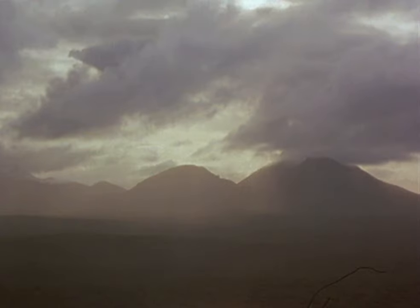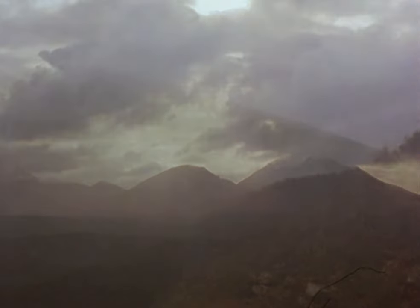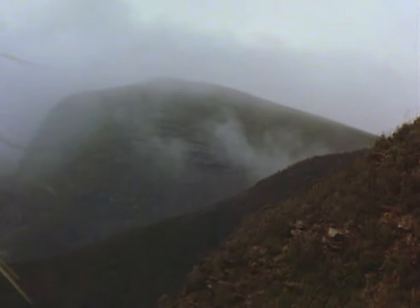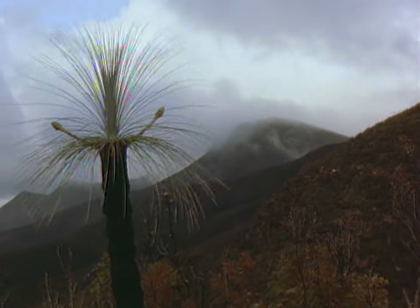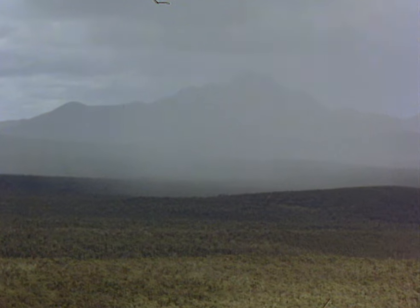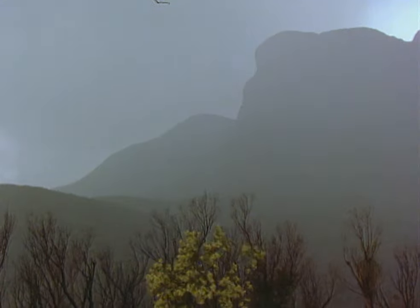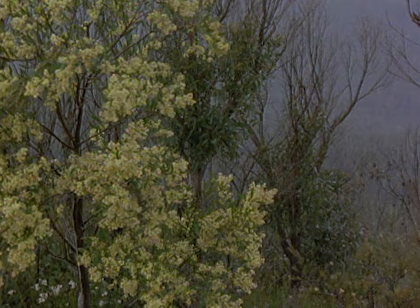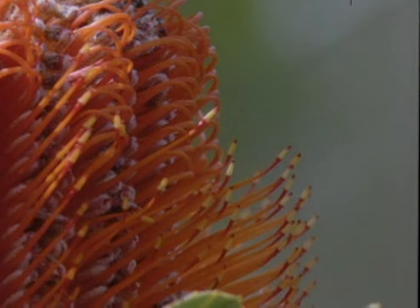In southwestern Australia, spring brings cold winds and rain from the Antarctic. There are still flowers blooming, but where are the pollinators? Insects find it hard to fly in such bad weather, so these strange flowers must be trying to attract some other animal to pollinate them.